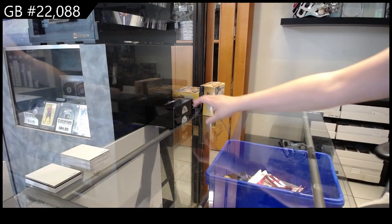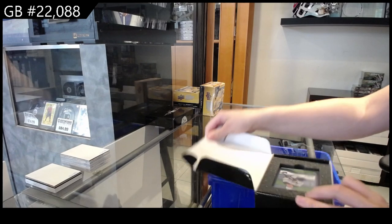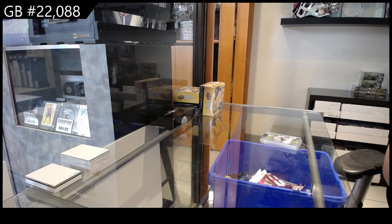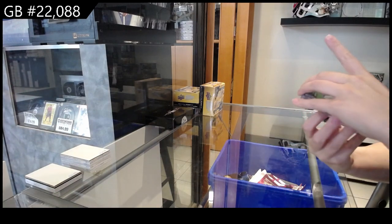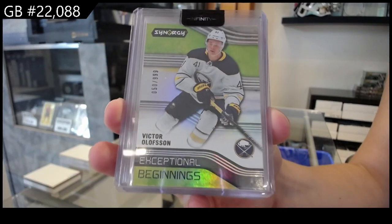We have the two box break of CNC Infinity Plus. We have got a Synergy Exceptional Beginnings numbered to 29.99 for the Buffalo Sabres of Victor Olofsson.